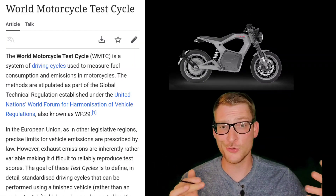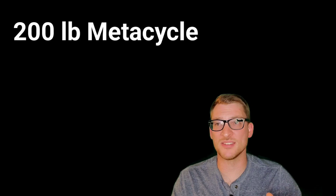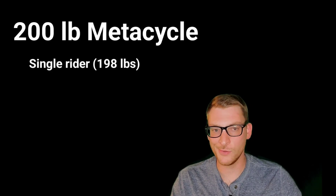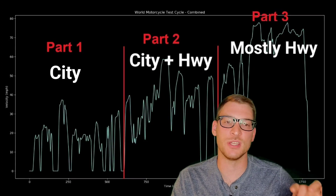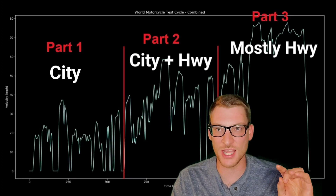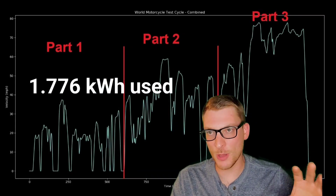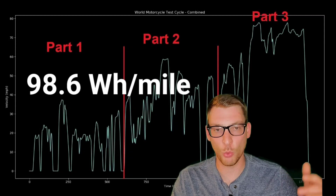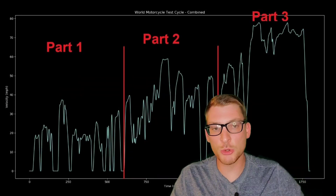Moving on to simulation — we're going to simulate the Metacycle running the World Motorcycle Test Cycle, which is a standard test cycle used to estimate the energy used for a motorcycle riding a mix of city and highway riding. A 200-pound Metacycle with a single rider — an average American male of about 198 pounds — riding over the 18 miles of the WMTC combined gives us an energy used of about 1.776 kilowatt-hours. This equates to about 98.6 watt-hours per mile, or 44% of the 4 kilowatt-hour battery over those 18 miles.